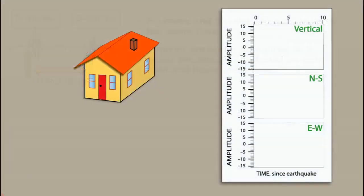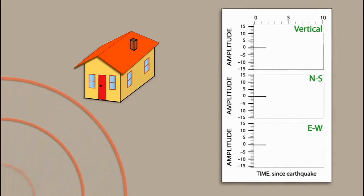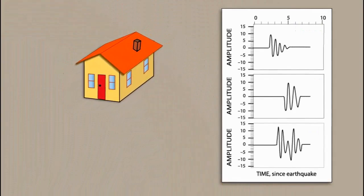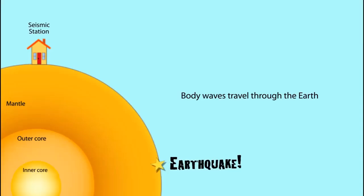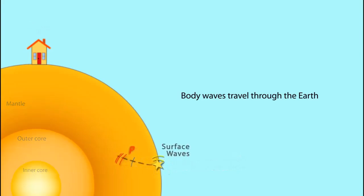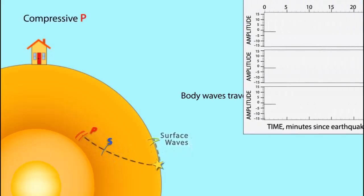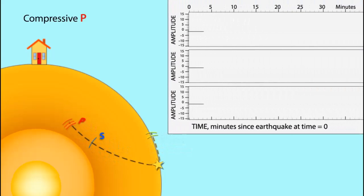How do you locate the epicenter of an earthquake? In order to locate the epicenter, you need to determine the time interval between the arrival of the primary wave and secondary wave on the seismograms from at least three different stations. Then you measure the interval to the closest second and use a graph to convert the S-P interval to the epicenter distance.